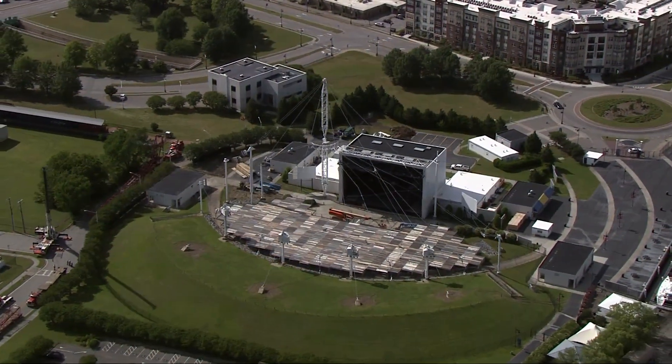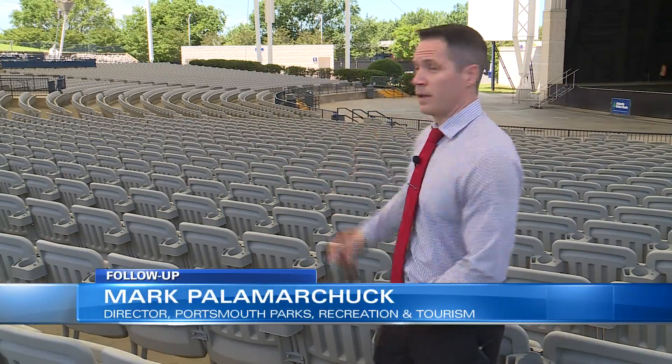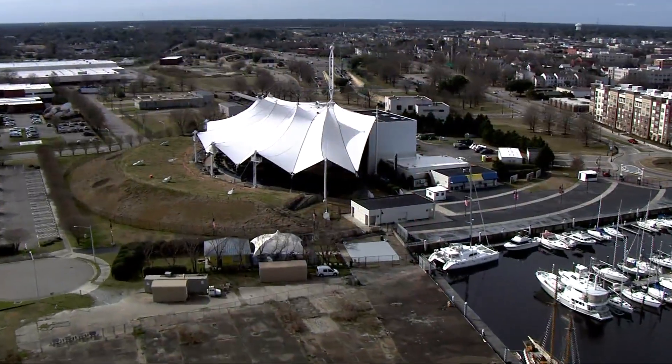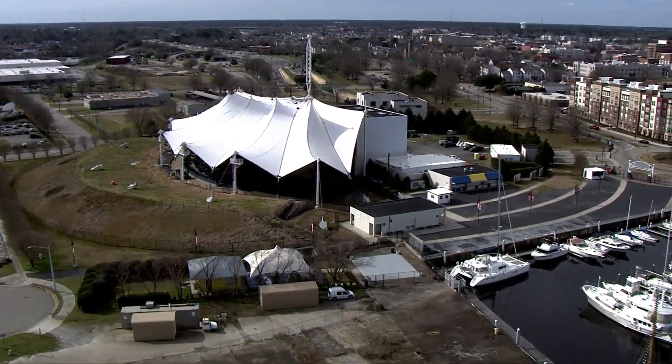Three years ago it was a structural problem. We had significant repairs to the main mast — if you see over there, that was completely replaced — and the canopy tent as well. And then last year, COVID kept the turnstiles frozen for yet another year.